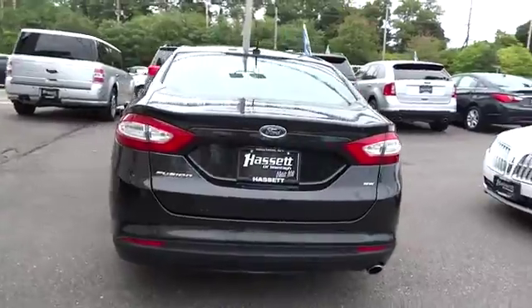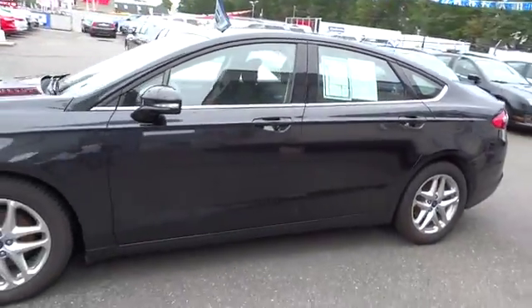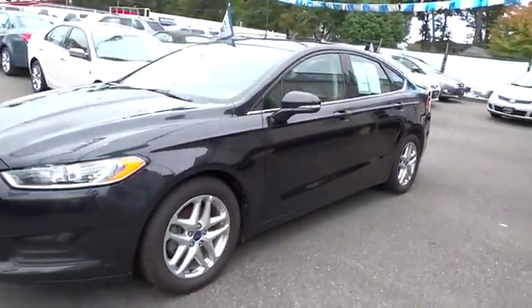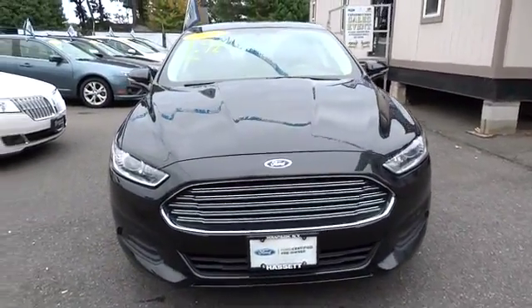Here are some of this vehicle's great options: anti-lock braking system, traction control, dual airbags, dual front airbags, power steering, air conditioning, front alloy wheels, cruise control, front and rear floor mats, and keyless entry.